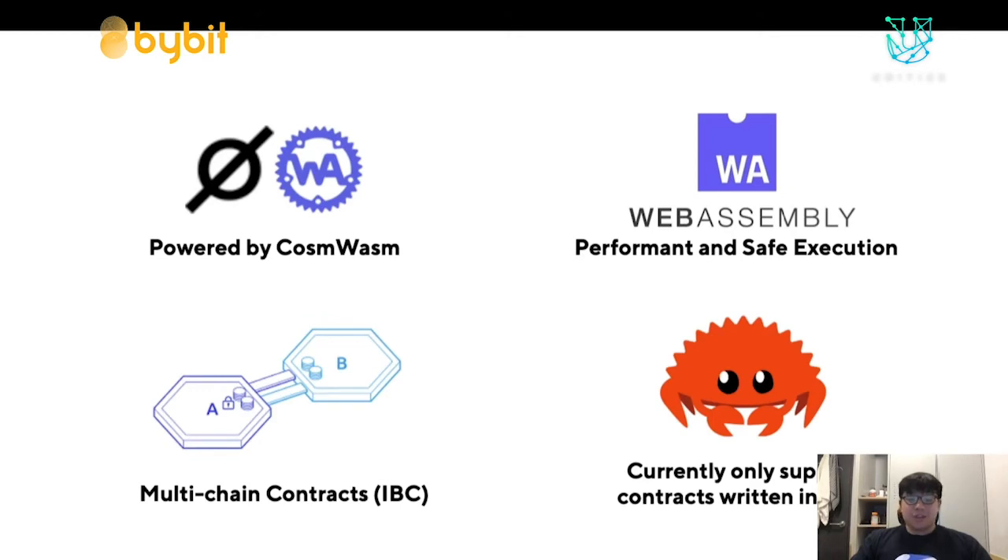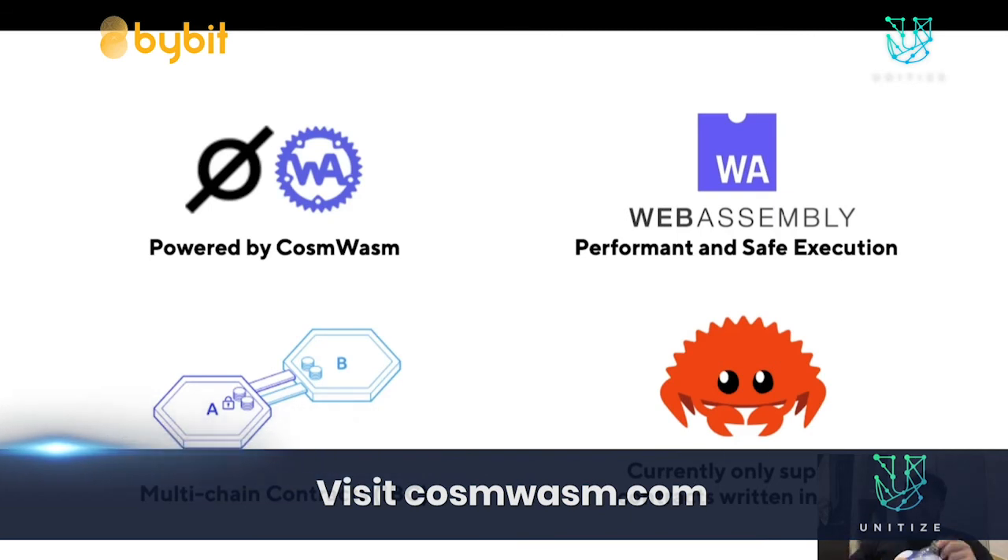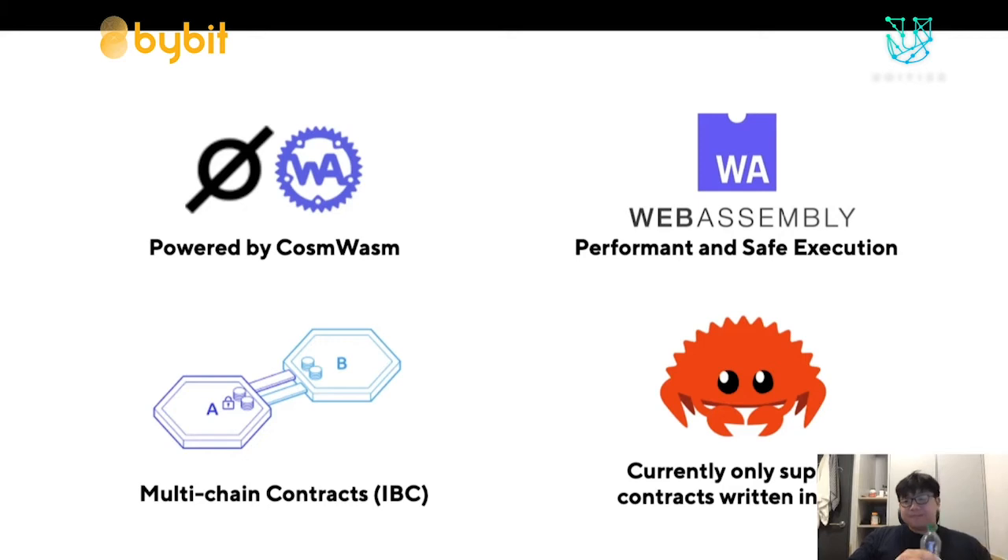Smart contracts are powered by CosmWasm, led by the Confio team. What they've been able to do is create a system where you can execute Wasm (WebAssembly) smart contracts on the Terra blockchain. WebAssembly is an ideal execution environment for smart contracts because it is designed to be a portable compilation target with small binaries, small dependencies, and works at a sufficiently low level to be portable and safe — all things we want in a smart contract execution environment.